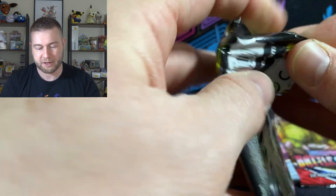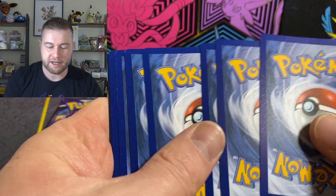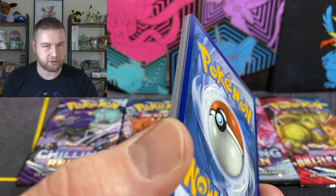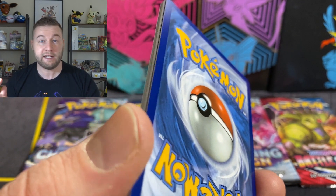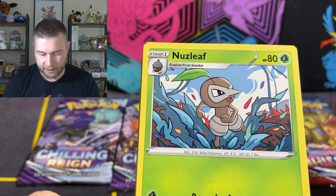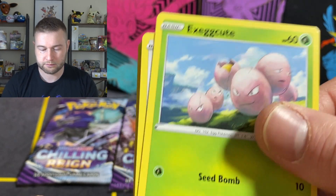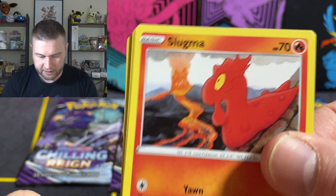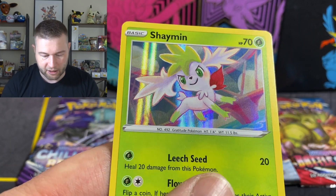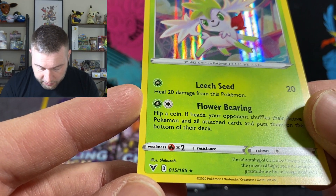Vivid Voltage again. Honestly, I can't get over how bad these packs have been for me. I don't know if it is just my luck. Obviously I had good luck with Celebrations — got two Charizards. Fire energy, Leaf energy, Psychic. Zebstrika, Excadrill, Nuzleaf, Exeggcute. Whismur, Slugma, Mudbray just chilling out in the mud, Cottonee, Toucannon, and a Shaymin holo. When we get a white code it is a holo hit, and that's a very, very nice artwork by Shibuza.